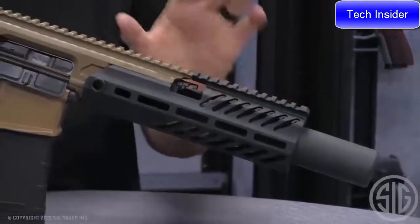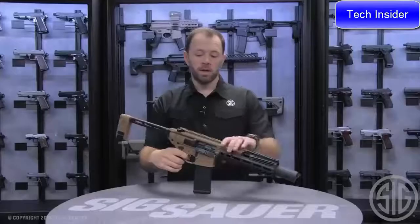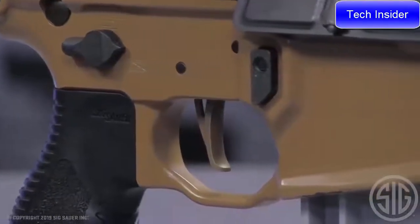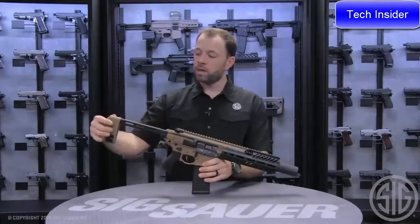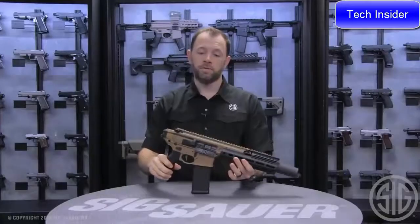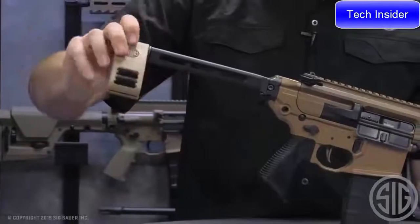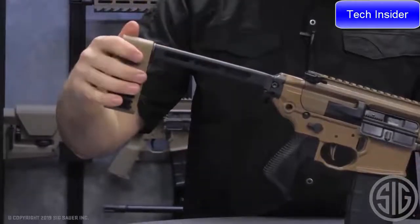Any 7.62 suppressor will immediately mount to this platform by removal of the inert training device. The Canebrake Rattler also features a flat blade FTE trigger, which is a match two-stage trigger — the same as what ships on the MCX today. It also has the PCB folding brace in the back, which allows you to bring the Rattler down to the smallest possible configurable size for storage. The PCB also pivots to allow users functioning this as a pistol to bend their arm so the rifle contours with their arm as they shoot.